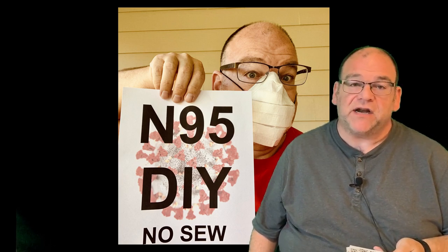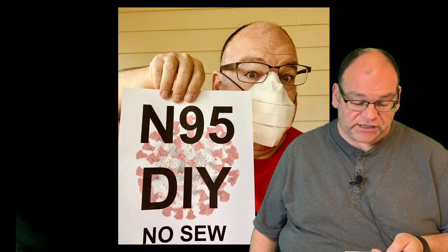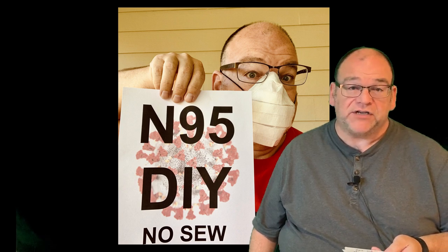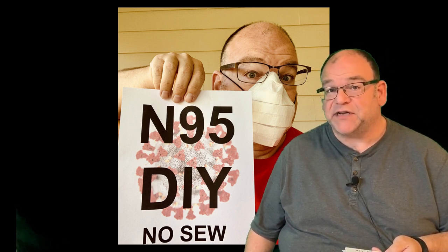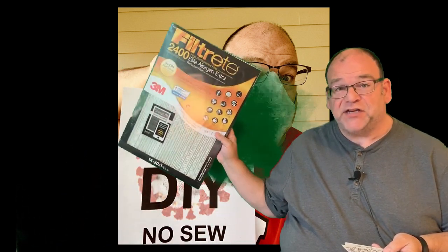Hi, my name is Eric Gibbons and I'm an author, inventor, and teacher. I have a video that I shared with over a hundred thousand people to show you how to make an N95 style mask with an HVAC filter.